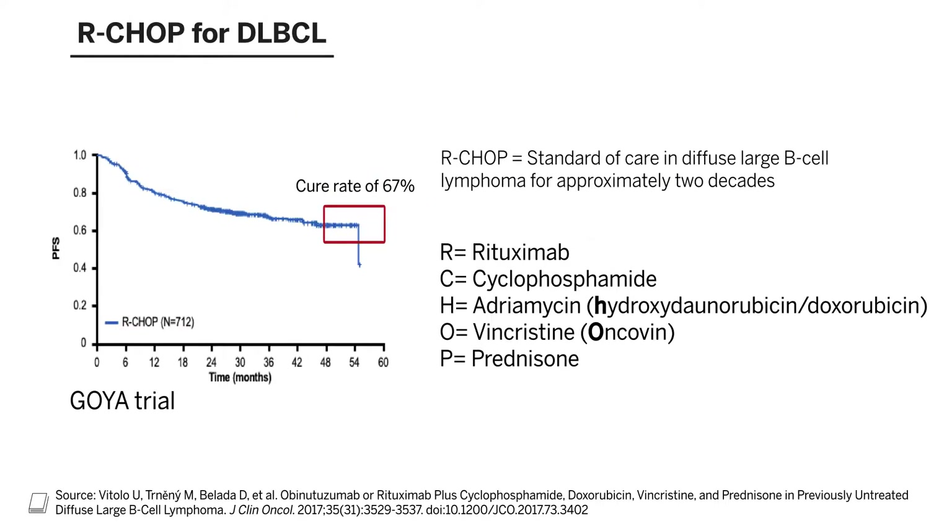A number of different clinical trials have been conducted to try and improve upon this without success to date. Polatuzumab vedotin is a relatively new drug in our armamentarium for diffuse large B-cell lymphoma. It's actually an antibody drug conjugate to the protein CD79B, and it's conjugated to MMAE, or chemotherapy.